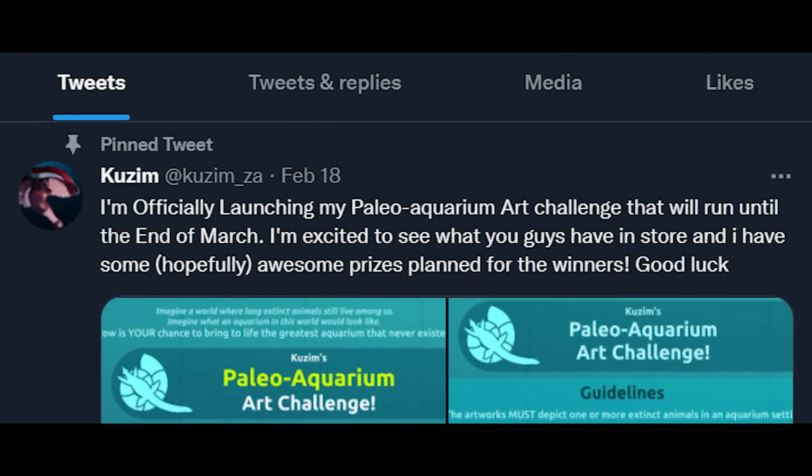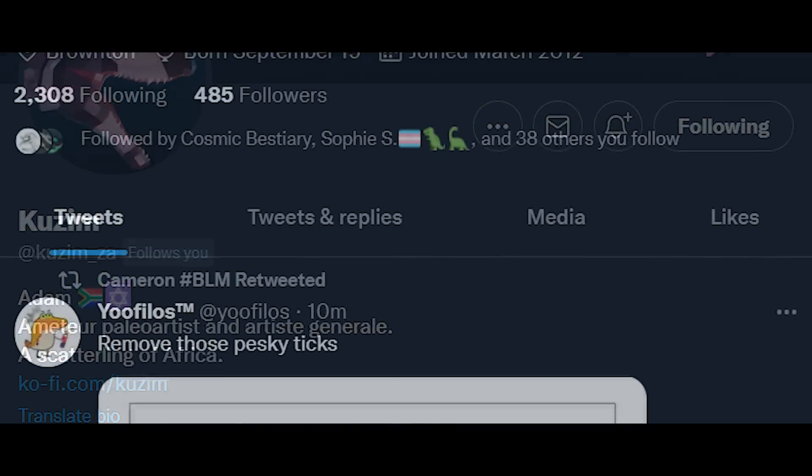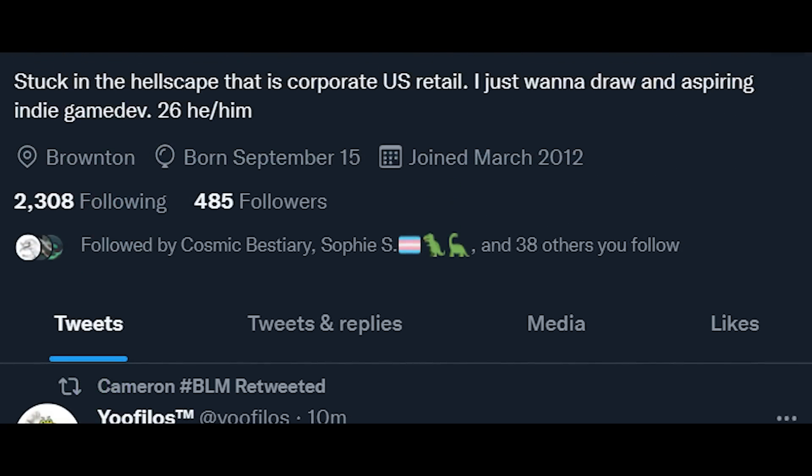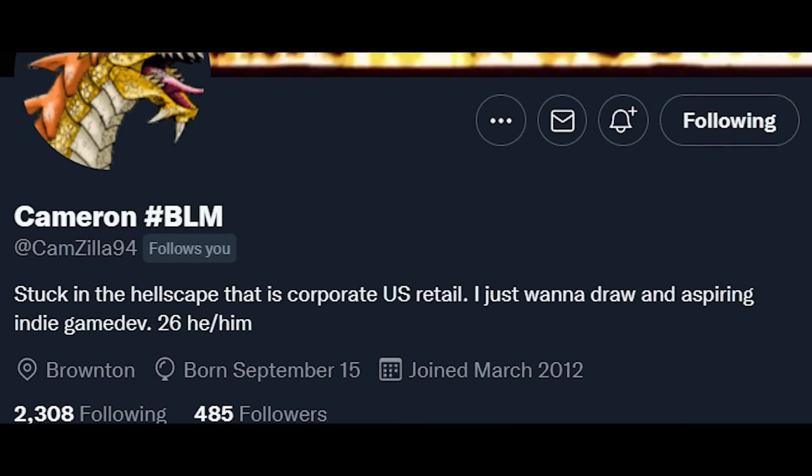The models in this video were made by Adam Midzook or Kuzim on Twitter. They were animated by Cameron or Camzilla94 on Twitter. Links to their socials in the comment section below.